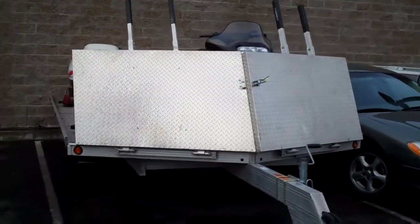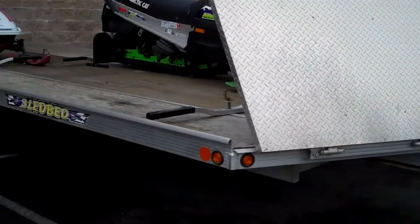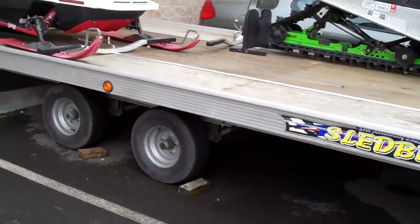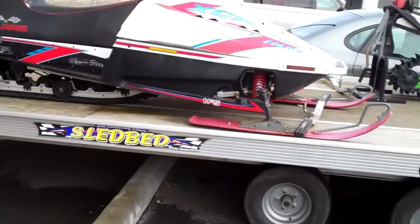Here's the sledbed. It's in really great condition. I spent most of my time in my garage up in Ronald, Washington. I had a cabin there with a three-place garage and stayed most of the time in there.